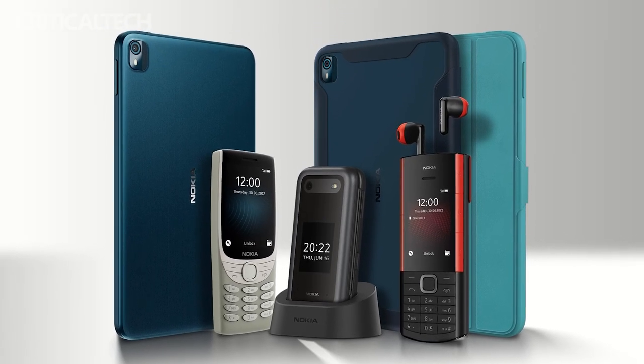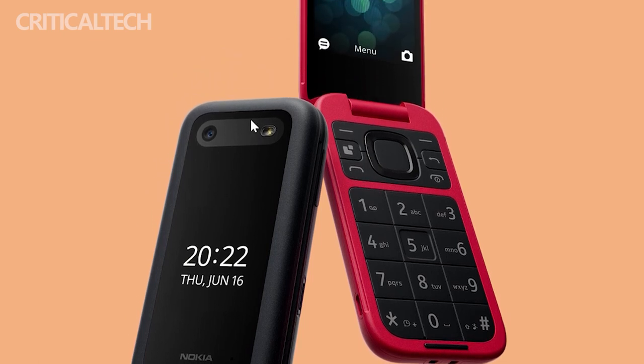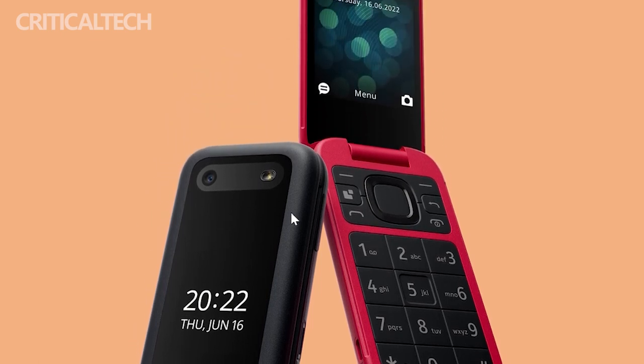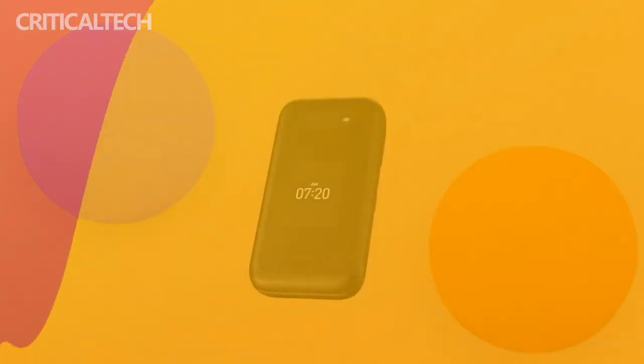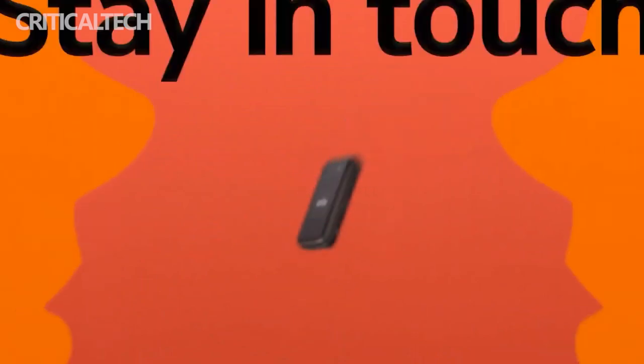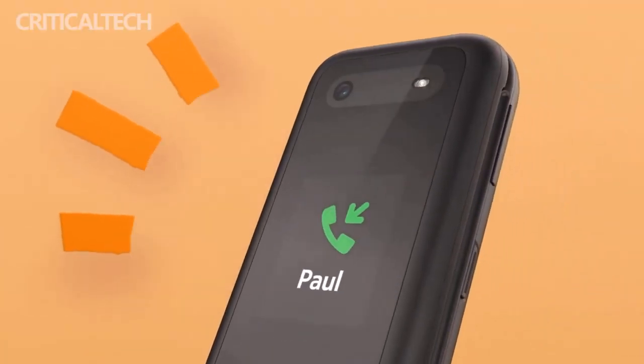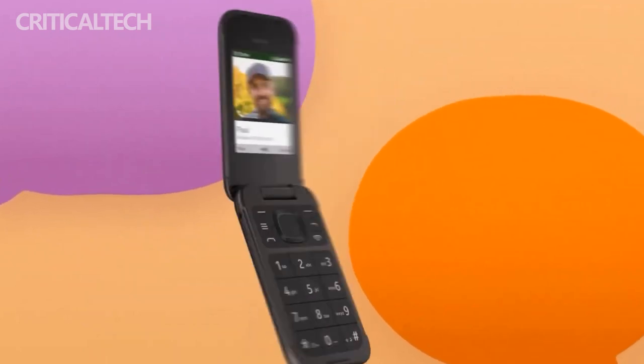At the same time, for the elderly who are more suitable for using key phones, the Nokia 2660 Flip uses an enlarged interface and large buttons, making it easier and more convenient for elderly users to use. When turned on for the first time, it can also enter barrier-free mode with one key, making it a very considerate mobile phone for special groups.